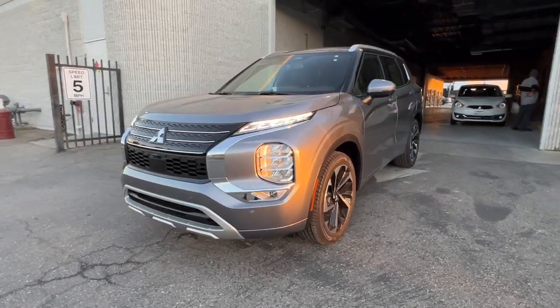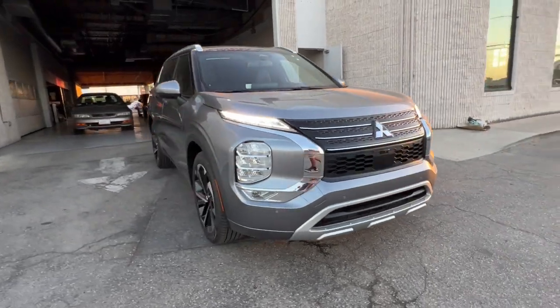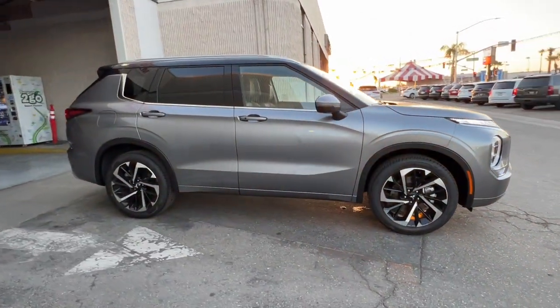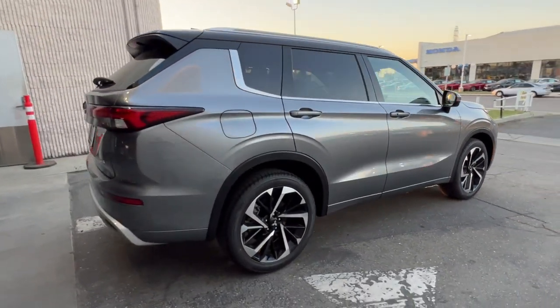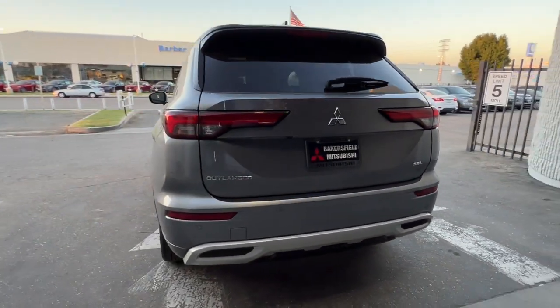Introducing the 2024 Mitsubishi Outlander. This sleek modern Outlander delivers family-oriented versatility and forward-thinking tech. With available options such as all-wheel drive and three-row seating, this smartly styled compact crossover helps you navigate the journey with ease and comfort.